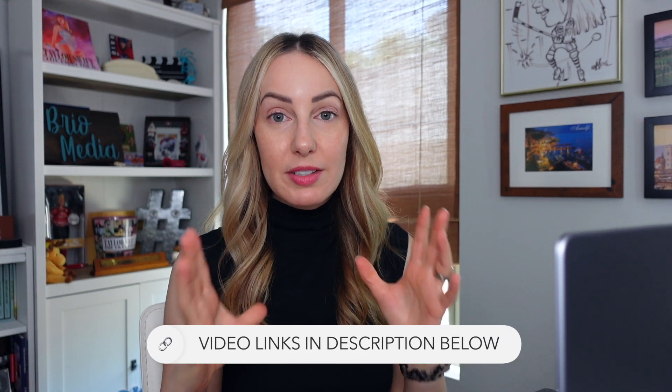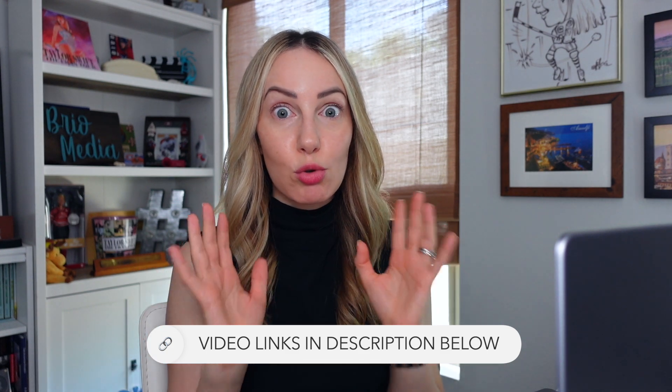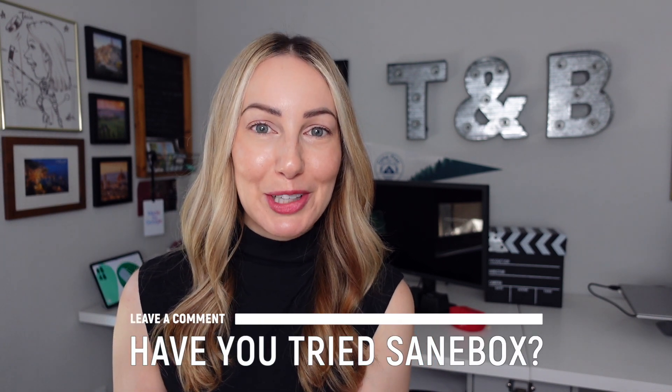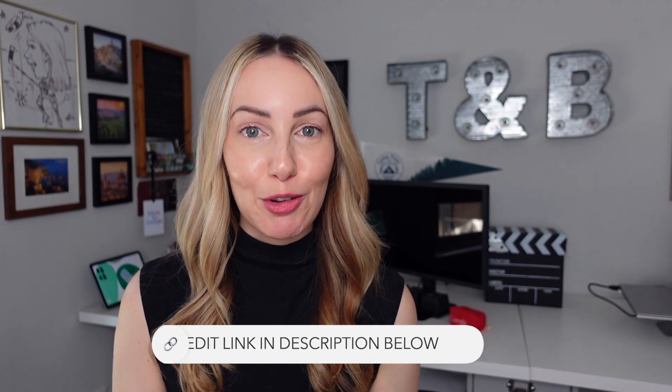Those are the top three reasons I think Gmail is even better with SaneBox. If you want even more SaneBox features, I have another video linked in the description below. And remember, if you're interested in trying SaneBox for yourself, I have a $25 sign-up credit listed in the description below. Let me know in the comments if you've tried SaneBox or want to try it to clear the clutter. Thank you so much for watching — give it a like, a share, or leave a comment, and subscribe for more content like this.